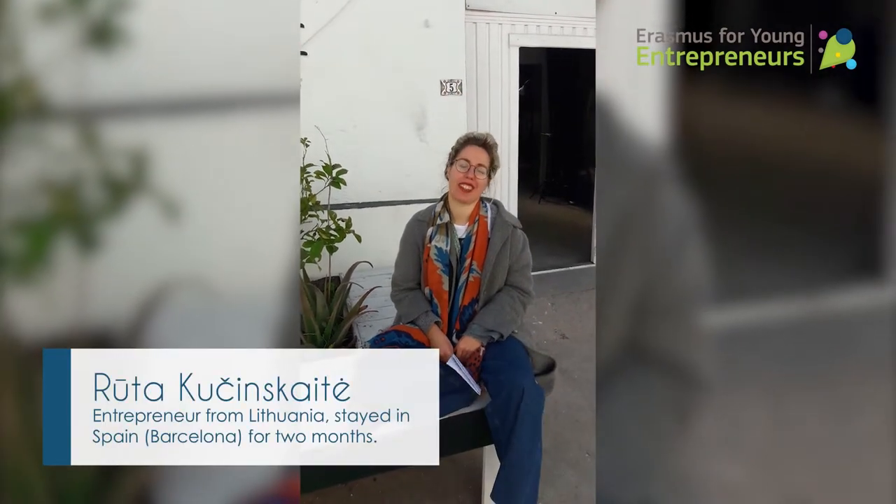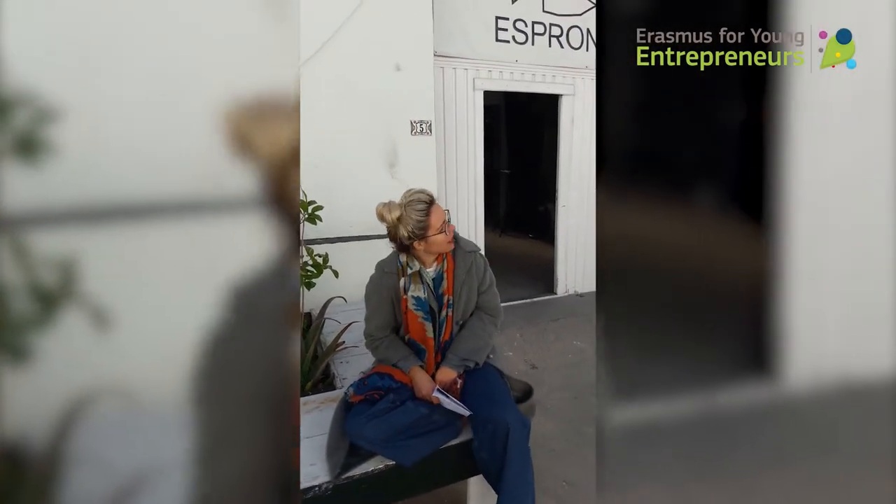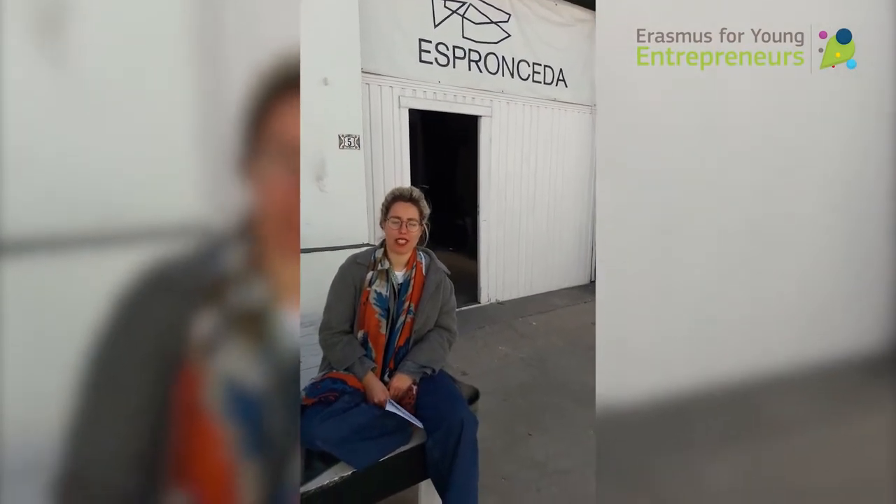Hi everyone! I'm Ruta and I'm from Lithuania, and today I'm going to share my experience in the Erasmus International Programme. Today we are in Navas, it's an area in Barcelona, and behind me is Esponseda Art and Culture Centre. The gallery is focusing on contemporary art and I'm assisting with the general management of the gallery.